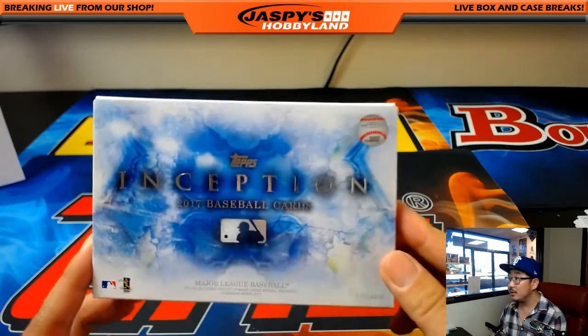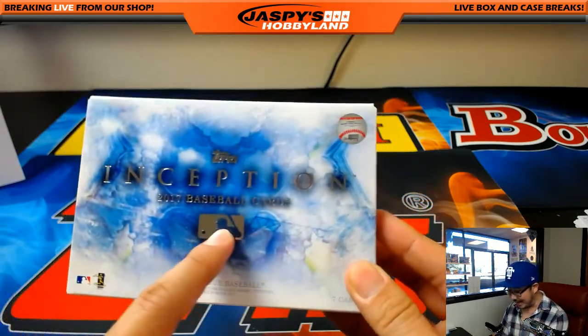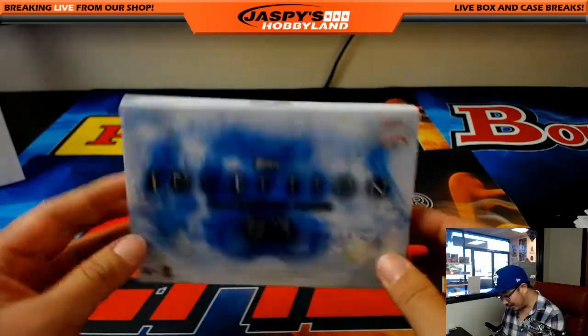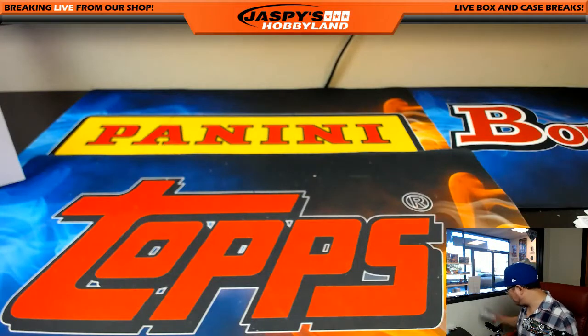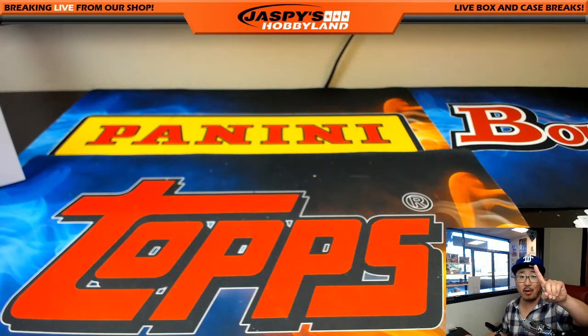And that's it, folks. Inception Baseball - nice design. I like this look. I wish there was like a wooden box with that - that'd be pretty nice. Nice break. That was Pick Your Team number one, ladies and gentlemen. This is Joe for Jaspi's Hobbyland.com. We'll see you next time, folks. Bye-bye.